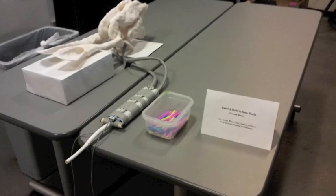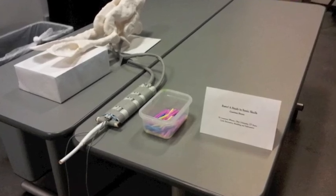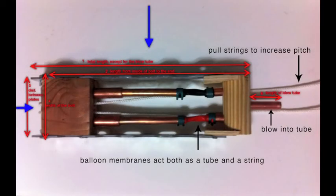The mechanical larynx was created with balloons and brass pipes. To change pitch and timbre, one controls the airflow into the tube and may also pull the strings to increase pitch.